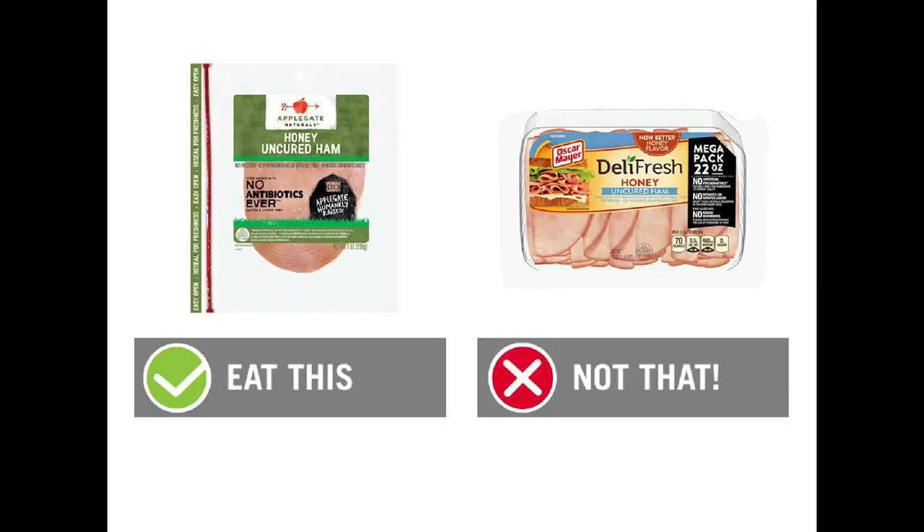Next, let's talk about ham. We want to eat the Applegate Naturals Uncured Honey Ham — two ounces is 70 calories and 11 grams of protein. We want to skip the Oscar Mayer Deli Fresh Honey Ham, which has 60 calories per two-ounce serving and 10 grams of protein. There's 560 milligrams of sodium in the Oscar Mayer, plus sodium phosphate, which has been linked to higher risk of kidney disease and weaker bones. The high level of phosphates in the Oscar Mayer Honey Ham makes this a no-go. The Applegate version is the healthiest honey ham out there, and honestly the Applegate lunch meats taste incredible.